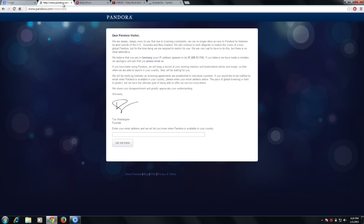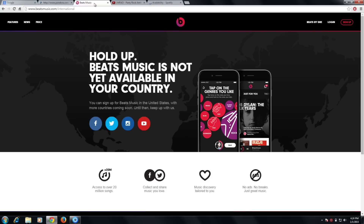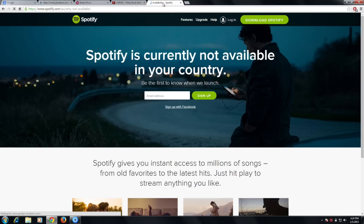First, let's try browsing into Pandora.com. Notice this message is saying that it's not available yet in my country. Let's see if I can access BeatsMusic.com — we get this message saying that it's not available. Also, a lot of YouTube music videos are blocked in certain countries. SoundCloud is blocked in China and Turkey, and music services like Spotify, iTunes Radio and Google Play Music have limited geographic availability.